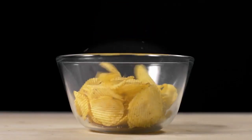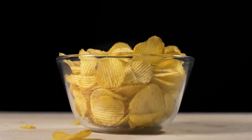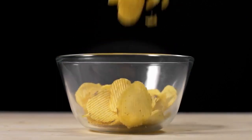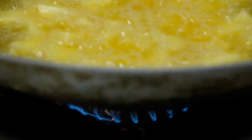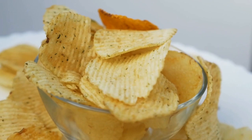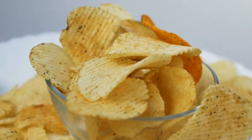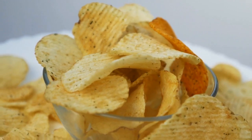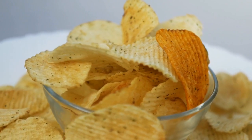Moving on to another popular product: potato chips. These crispy snacks are made by slicing potatoes so thin that they could double as contact lenses. Then they're fried to a crisp in a bath of hot oil. But here's the kicker — did you know that the seasoning on potato chips is actually applied using a tiny little flavor gun? That's right, it's like a mini paintball gun for your taste buds.